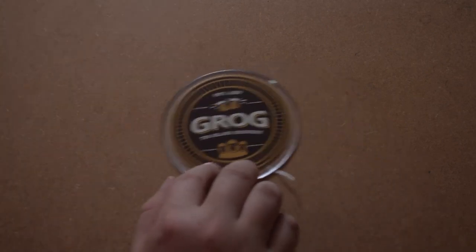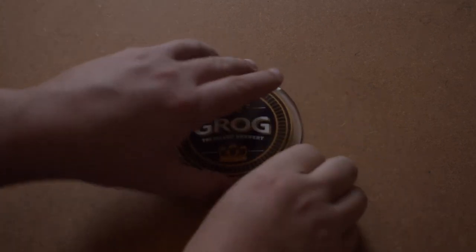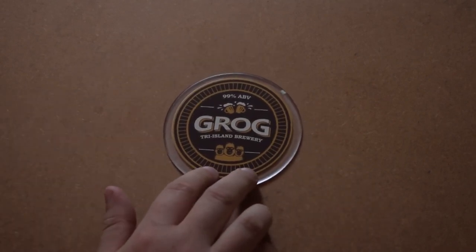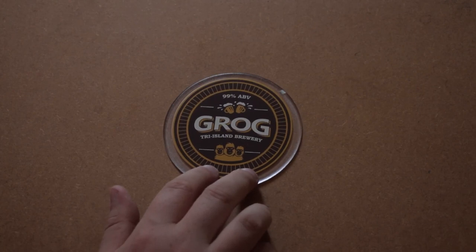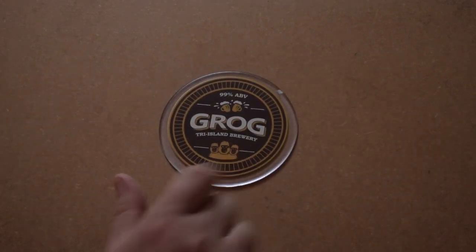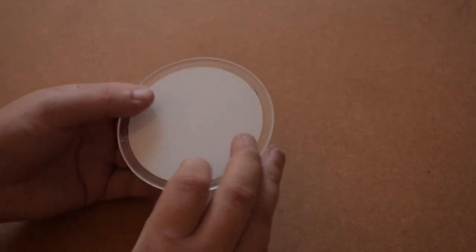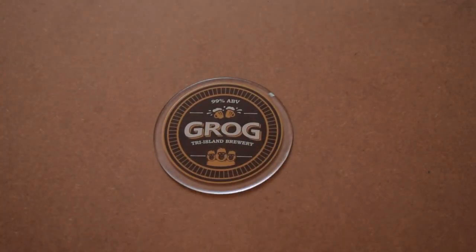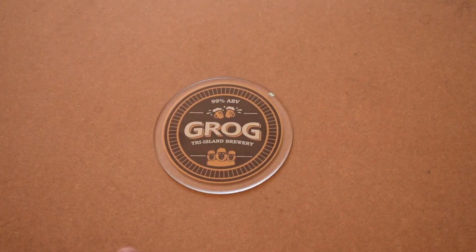I'm going to take a quick look at this coaster — wow, that's pretty cool. For those of you who haven't played Monkey Island, grog is a drink in the game. I can't quite remember what's in it, but there's like pepperoni, motor oil... 99% ABV, Tri-Island Brewery. I really like that, and a three-headed monkey down below. A grog coaster — that's my first real Monkey Island-style collector's item outside the actual games. The guys at Bitmap Books really went all out for this special edition.